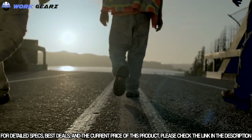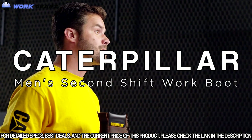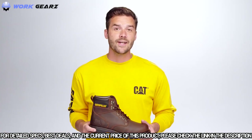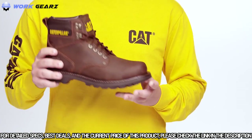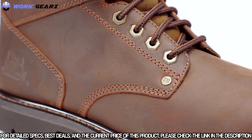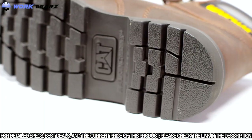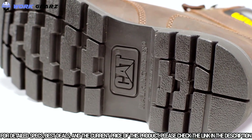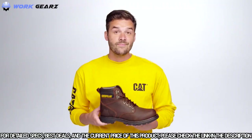The Cat Footwear Second Shift is an iconic work boot with three key features. First, it's tough: this six-inch work boot comes with Goodyear welt construction for extreme durability, and the premium nubuck leather is long-lasting — some say it even looks better with wear. For traction, it features a full rubber outsole with deep lugs inspired by caterpillar tracks for performance and stability.